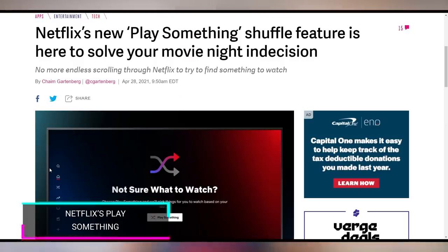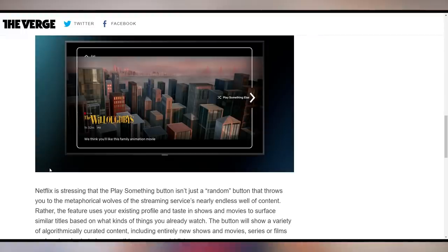Netflix is rolling out a free feature called Play Something, where it shuffles TV shows and movies so you don't have to choose and can avoid decision fatigue. You can also click 'Play Something Else' and it will play something based on your interests. Netflix taking care of you by making you lazier than ever — no more decision fatigue. Some people call it lazy, but I call it life hacking.